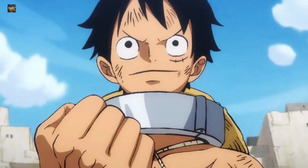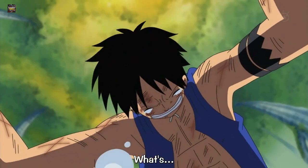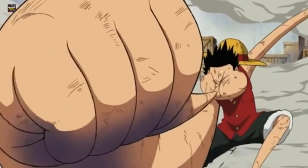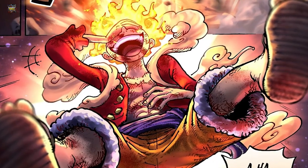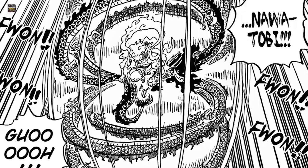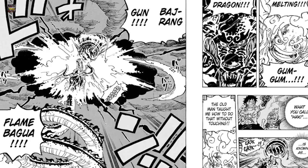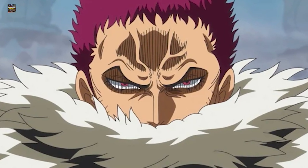Monkey D. Luffy is the main protagonist of the series and possesses the Hito Hito no Mi, Model: Nika. Initially, Luffy couldn't do anything special with his devil fruit, but he continued to train and improve. He created different gears that enabled him to beat extremely strong opponents. Luffy's Gear Fifth is the pinnacle of his power — in this form, he can extend the properties of rubber to other objects. In the fight with Kaido, the Supernova performed some of the most outlandish moves, which even perplexed the Yonko.